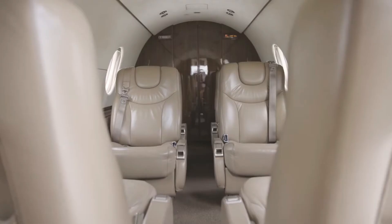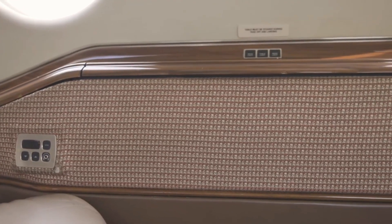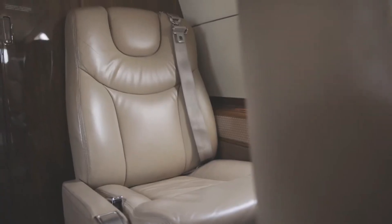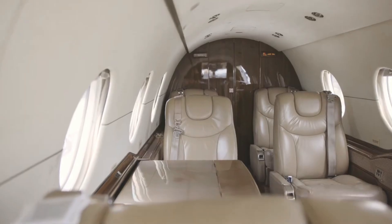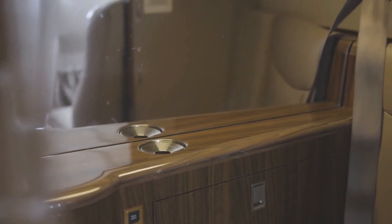Stepping inside, the Hawker 400XP features a cabin that comfortably accommodates up to seven passengers. The interior is designed with a focus on luxury and functionality. Passengers can enjoy high-quality leather seating, which is both comfortable and stylish.